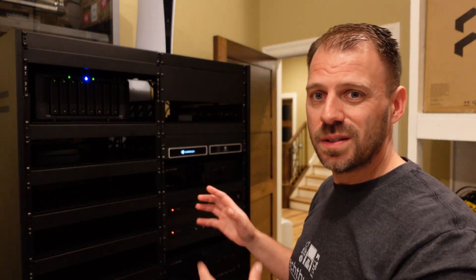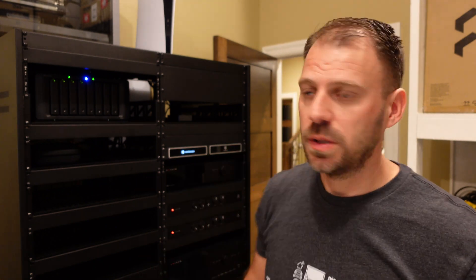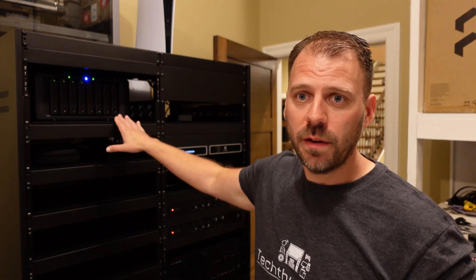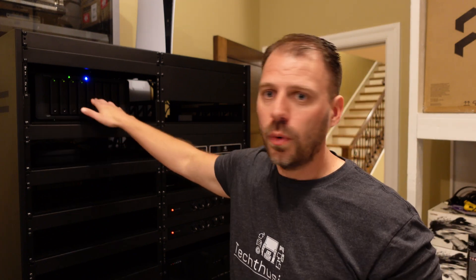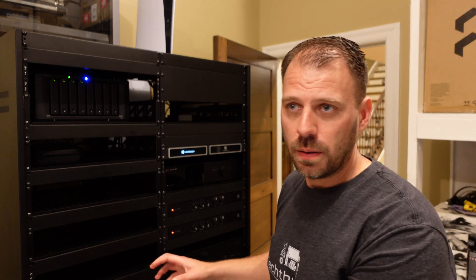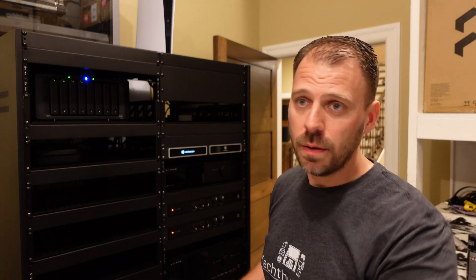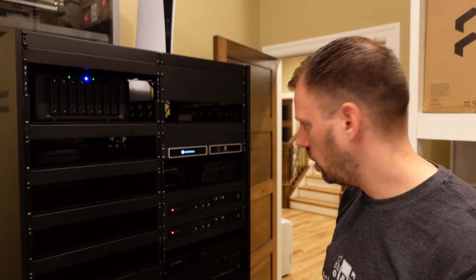I basically bought the biggest UPS I could get before the NEMA plug types changed to super high amperage different connector types. The 1500-watt UPS with a line conditioner is about the largest you can get with a regular US-style plug. I do have a dedicated 20-amp circuit feeding all of this. Test number one: not a whole lot of stuff on. This is the dormant, passive power state of the general system. The PC is asleep. The PlayStation is asleep.